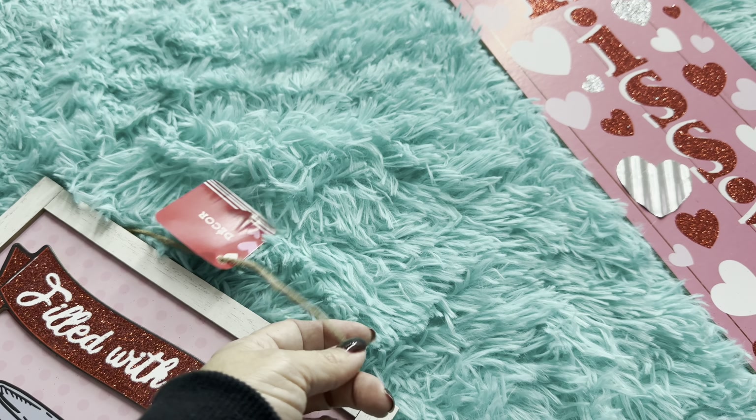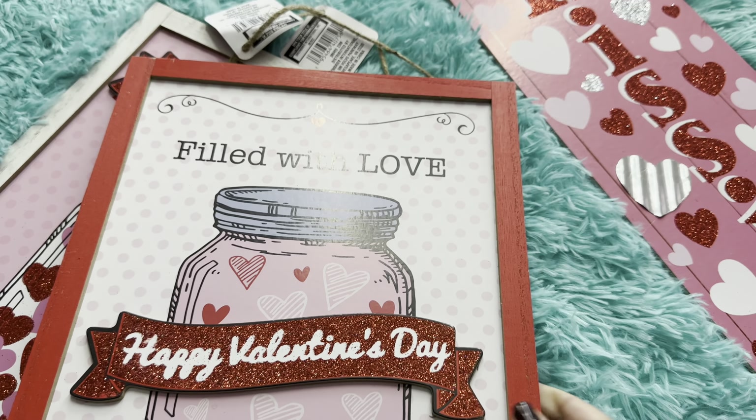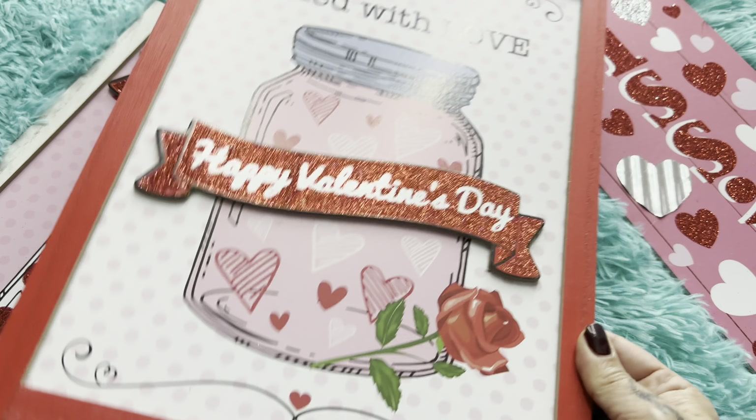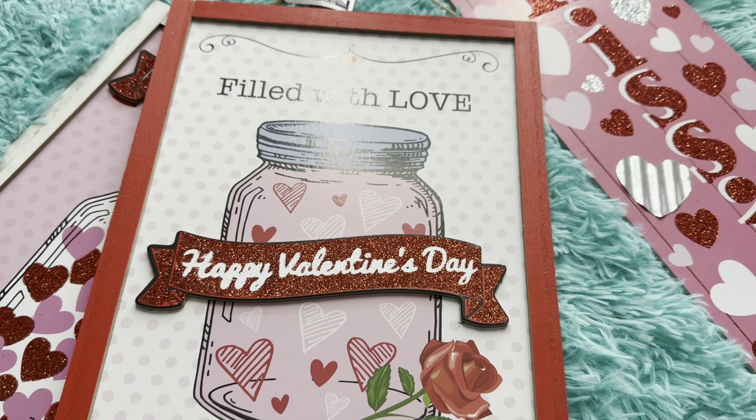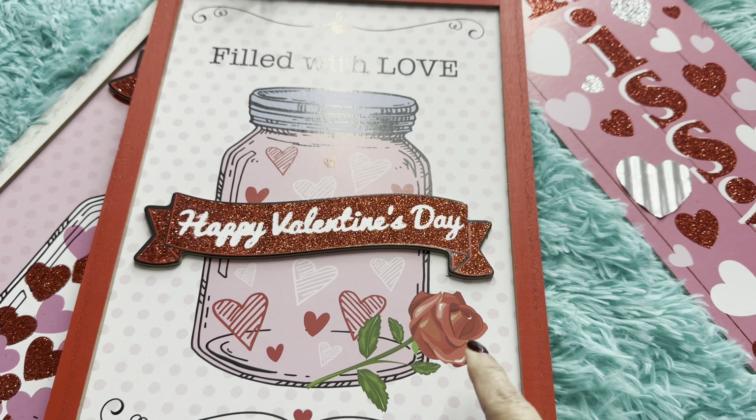I also picked up this one — it says 'Filled with Love, Happy Valentine's Day.' It also has a mason jar filled with different color hearts, says 'Happy Valentine's Day,' and has a cute little red rose.